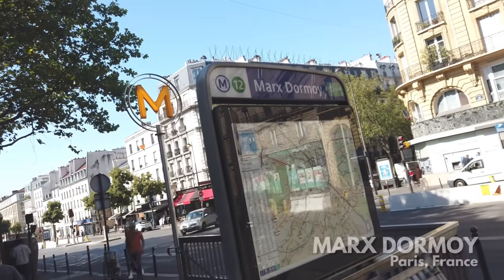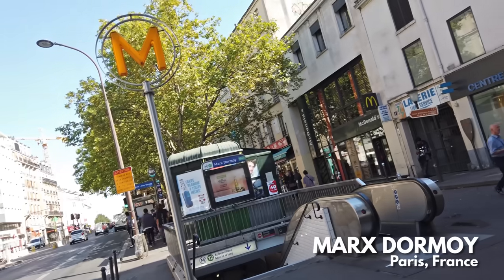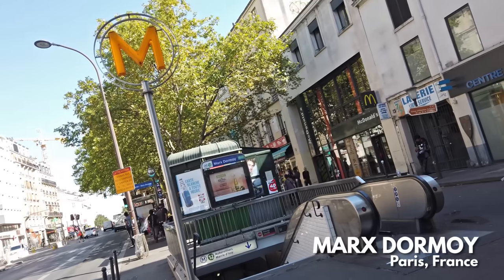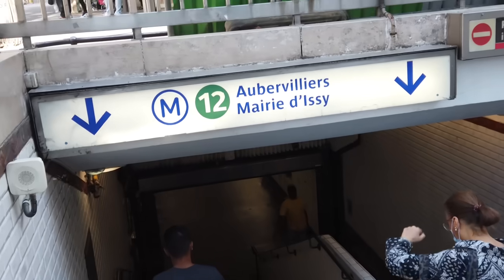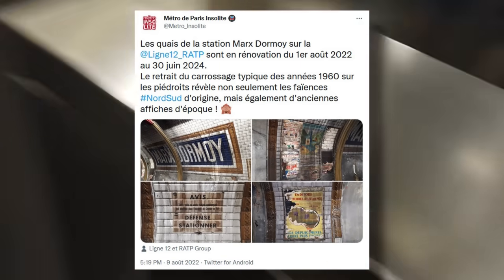Hello and bonjour! It is August 2022 and I'm at the metro station Marc's Dormois on line 12 in the north of Paris. I've come here because of a tip-off from the Twitter account Metro de Paris Insolite, who is well worth a follow if you like this sort of thing.